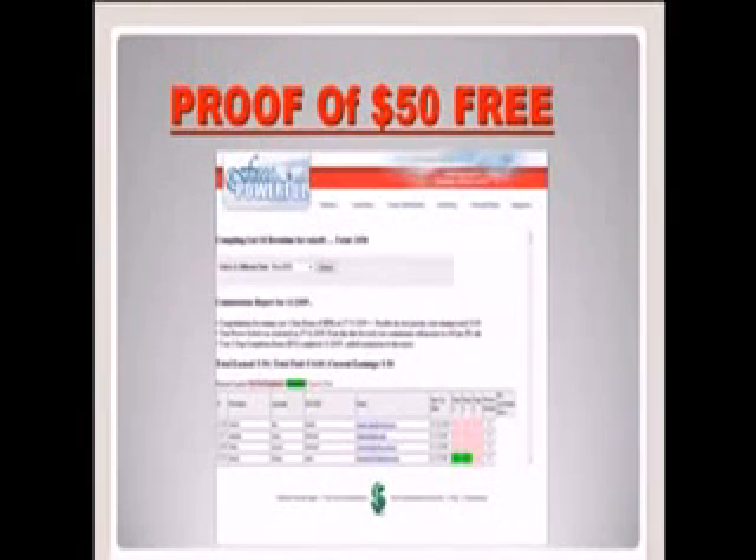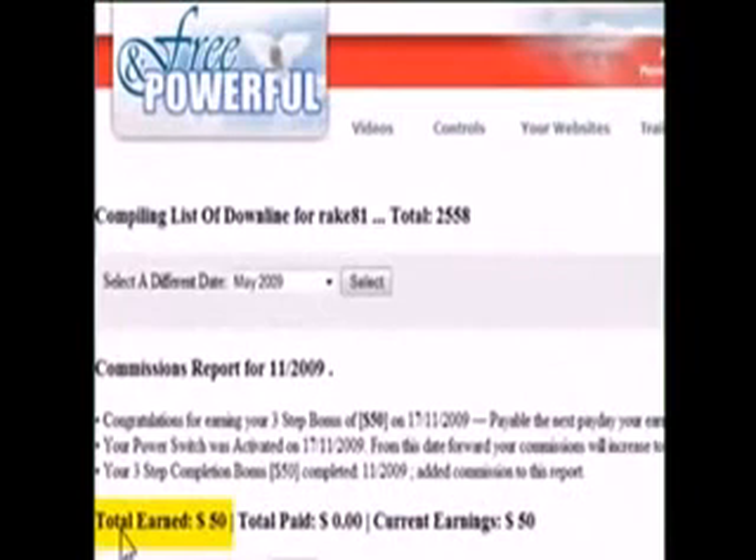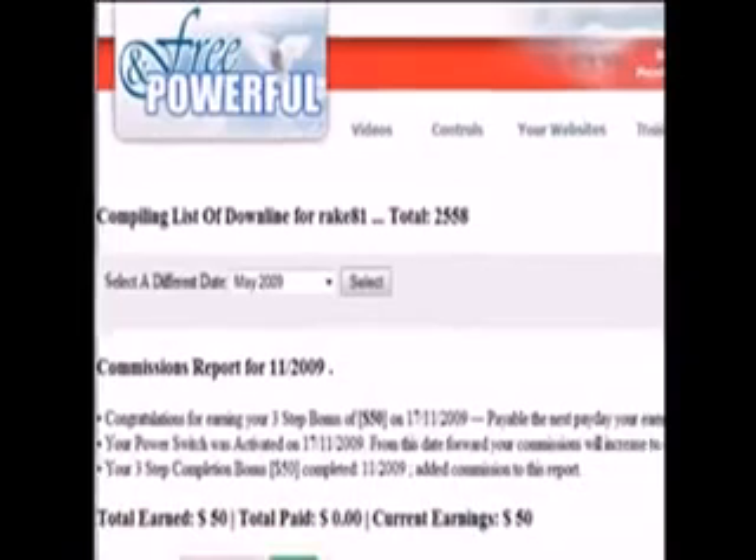Once you do that, your account will be credited with $50. This is a snapshot of the referrals and earnings page — it shows right here I have total earned $50. Once you do this, your account will look the same, but you can make even more money — $17 to $40 extra every single time you give away one of these free marketing systems.